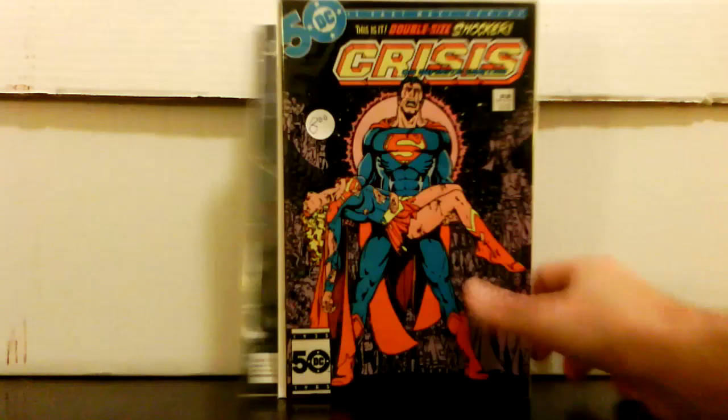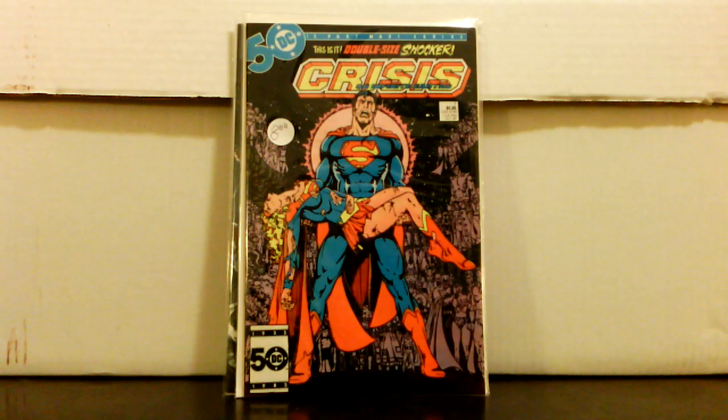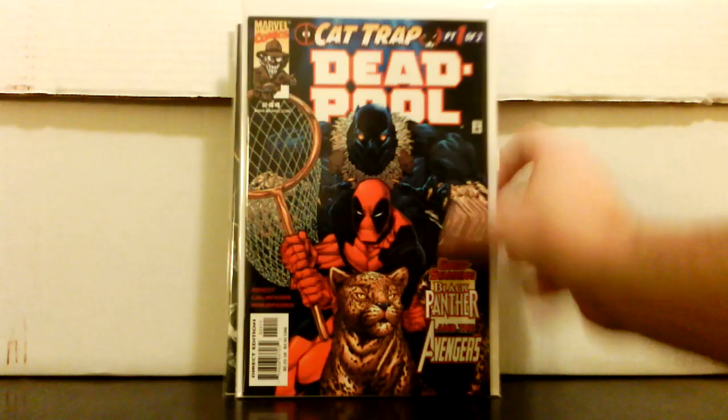I left the price on this one — Crisis on Infinite Earths number 7. This was a 50% off sale; he had it priced at eight dollars, got it for four. He also had the Death of the Flash issue but it was pretty beat up at the same price, and I didn't want to get it because of the grade it was in.